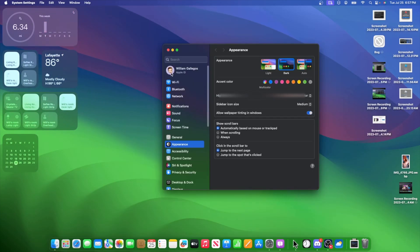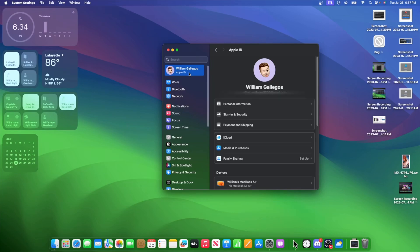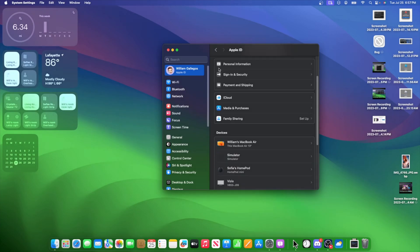The next change is inside of System Settings. If we go to our Apple ID, you're going to notice some brand new glyph icons. They're extremely nice — a little bit darker, but they look nice nonetheless.